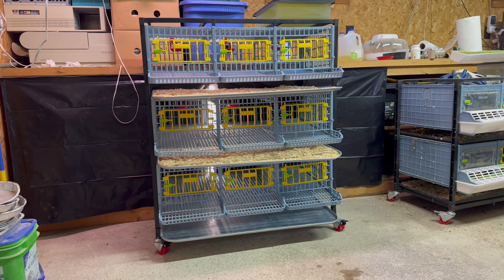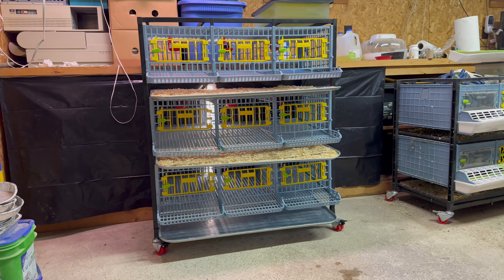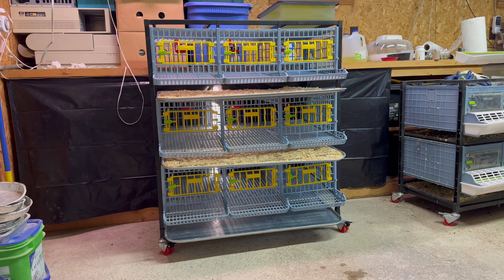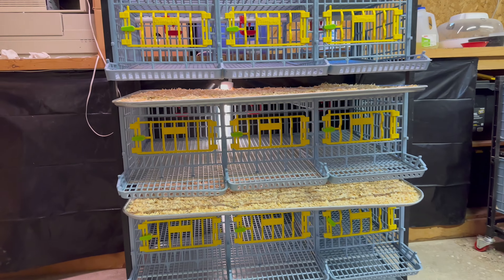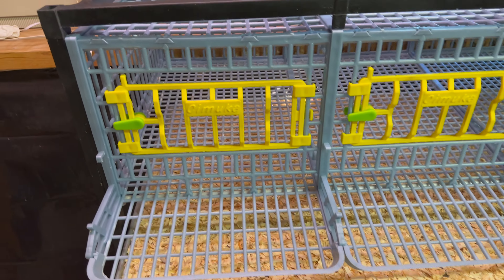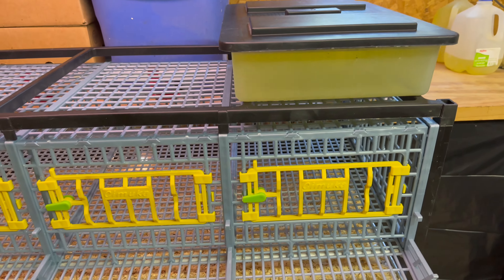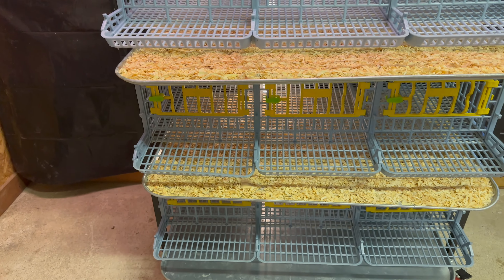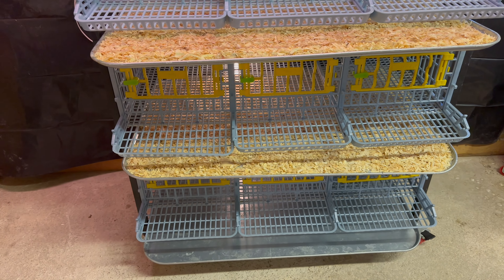Quail log, July 4th, 2023. Today I finally got up early and cleaned cages for the birds. This is probably one of the few times you'll see these cages really nice and clean. One thing I really like about having the hatching time is that I can easily move the birds to another cage and then take these out and pressure wash them.